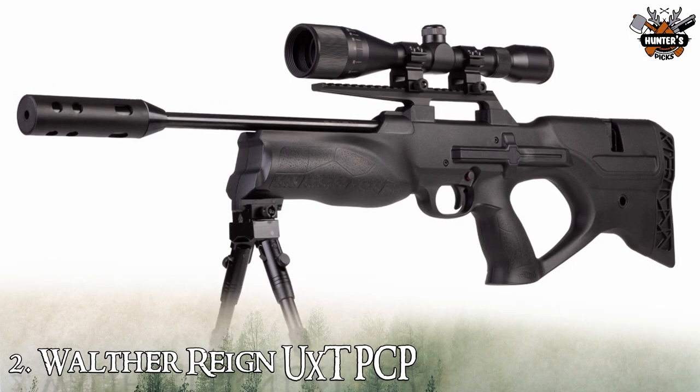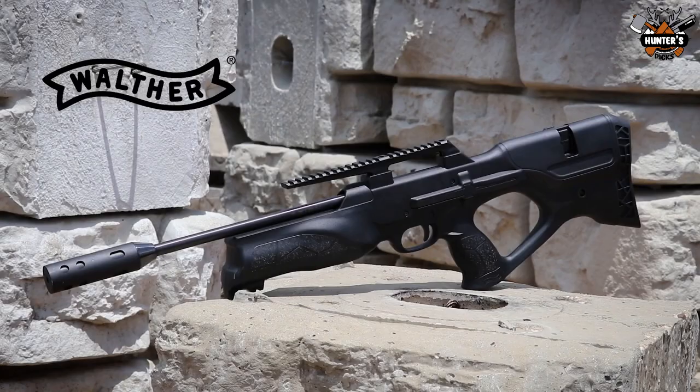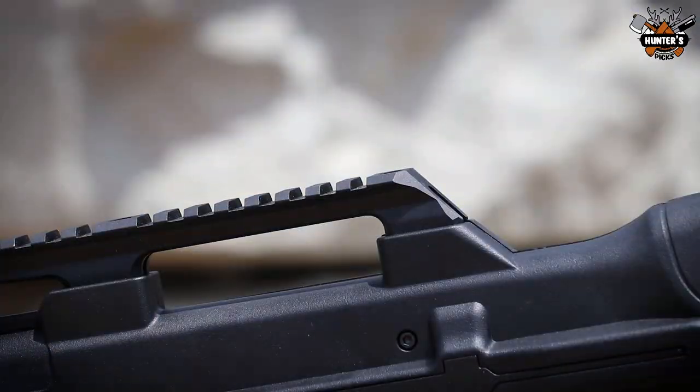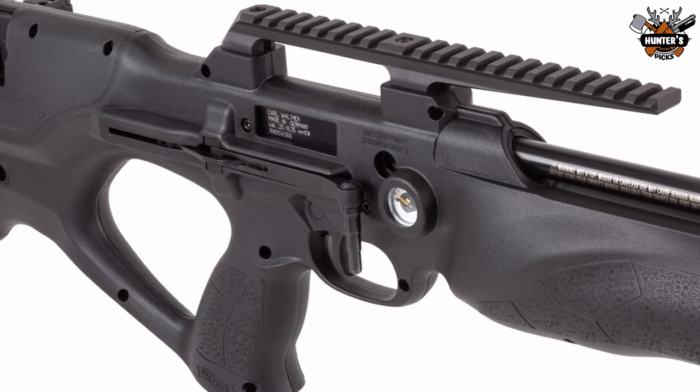Moving on to the second Umarex air rifle, the Walther Reign UXT PCP. Chambered in .25 caliber, it is designed to provide shooters with full versatile, precise, and hard-hitting shooting capability.